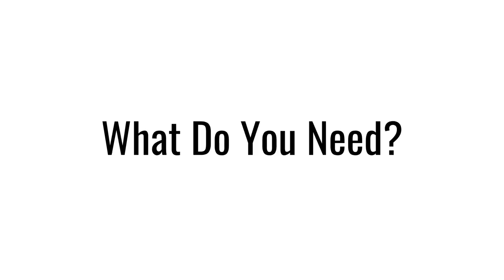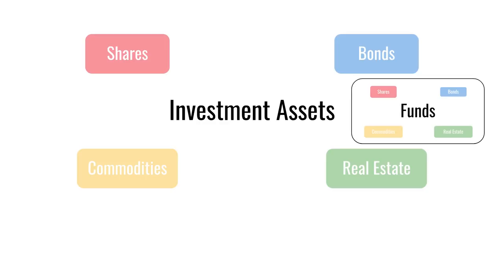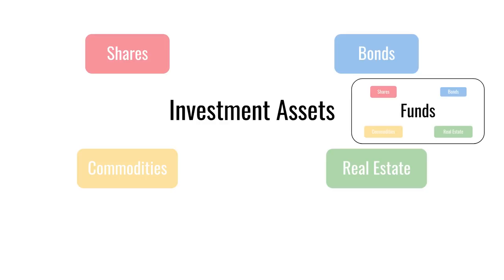In order to invest, what do you need? The first thing you need is investment assets, and typically this would be shares, bonds, commodities and real estate. But nowadays we tend to buy all of these packaged up into funds, which can contain any combination of those four types of asset.